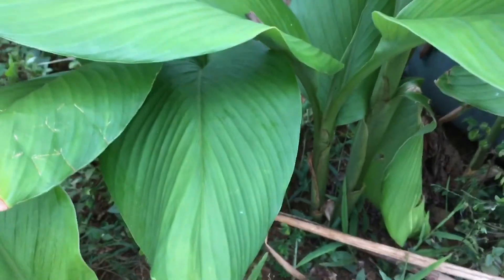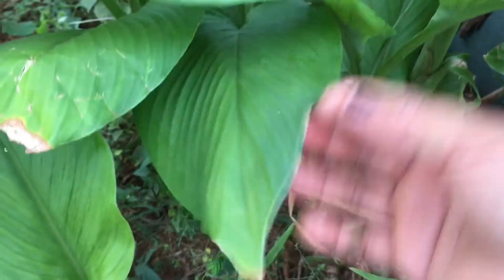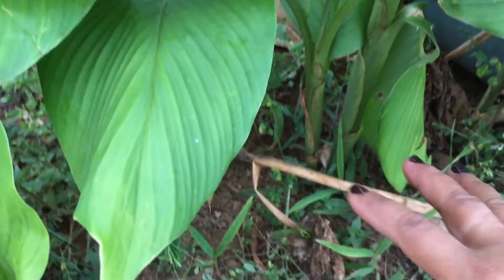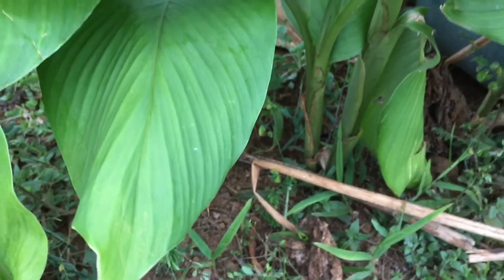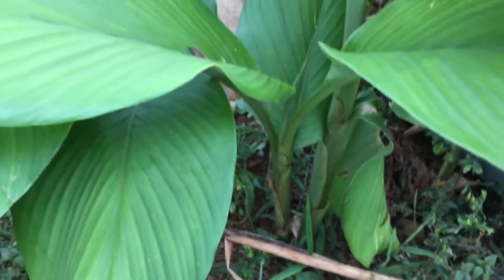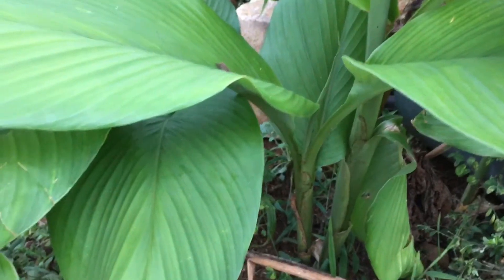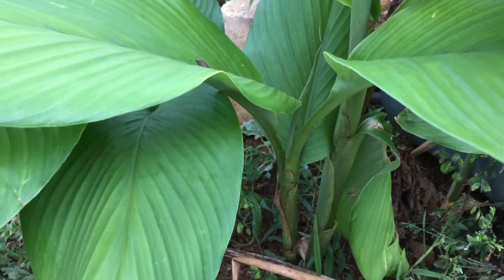And I promise this is the last turmeric I'm going to share. This one is growing alongside the tea leaf plants. I didn't harvest this one last time — I just left it and it regrew back. Wherever you leave a rhizome, it's going to eventually come back. I cannot wait to harvest the turmeric, dry it, and grind it up for turmeric powder because the last time it came out so good.